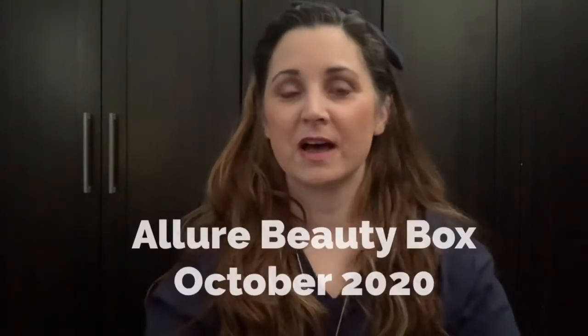Hi everyone, today I have for you the Allure Beauty Box. Truth be told, I thought this was the one for November, but it's actually the one from October. I apparently have been holding on to it too long. I thought it came early and was waiting for the Ipsy one, was going to do them together, and then I realized it was October's and I never did that one.